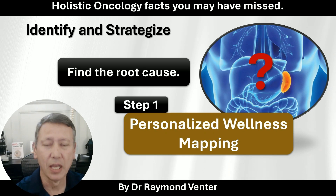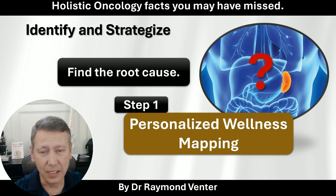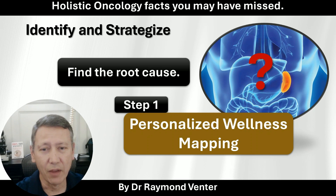Hence, the first step is doing a personalized wellness mapping — understanding what state each of these organs is in. Once you know that, only then can you have a meaningful strategy to deal with cancer.